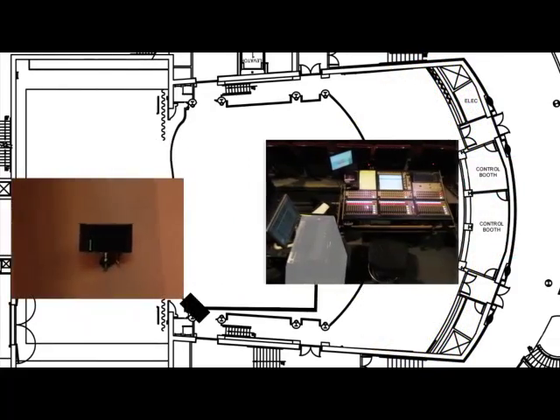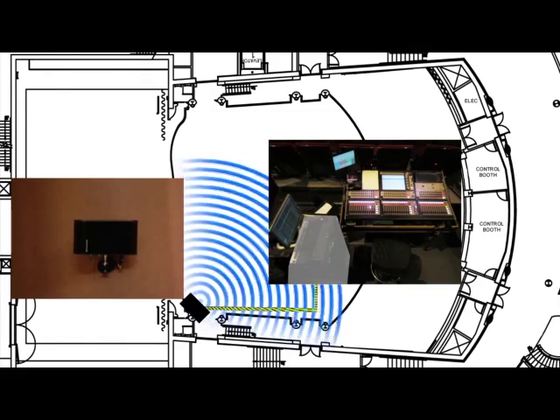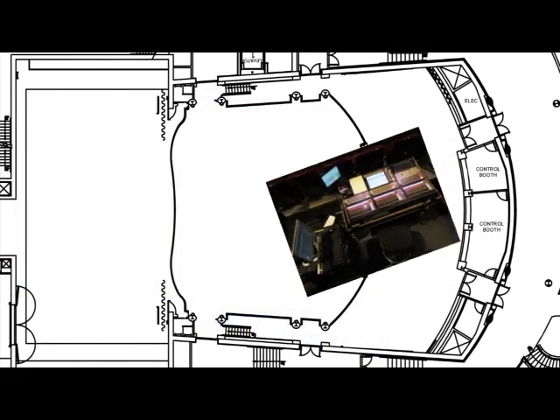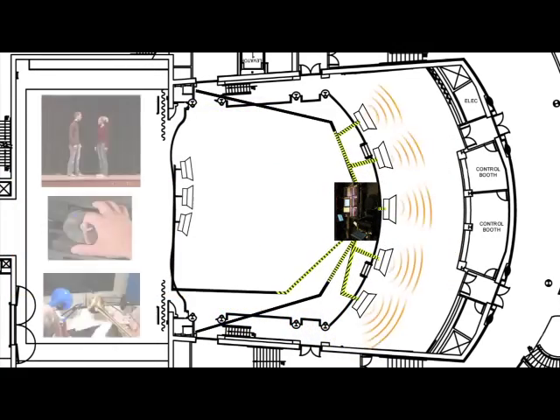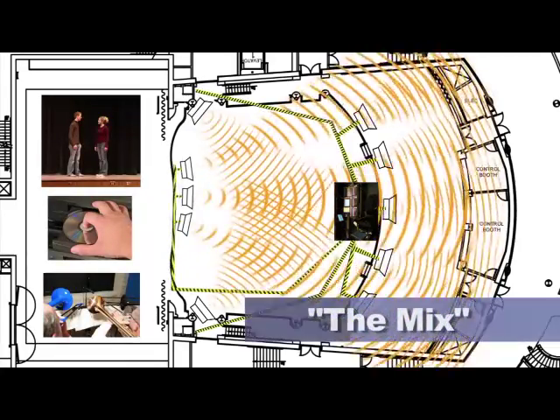And a hearing impaired assistive listening system for those who have difficulties hearing. Everything the audience hears — actors, musical instruments, sound effects and incidental music — is referred to as the mix.